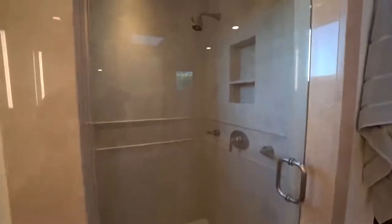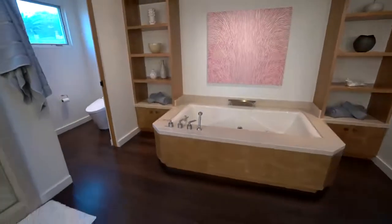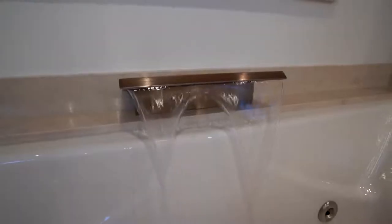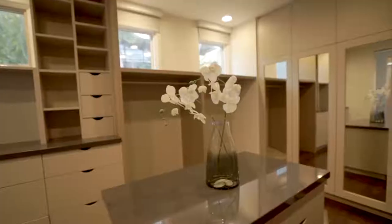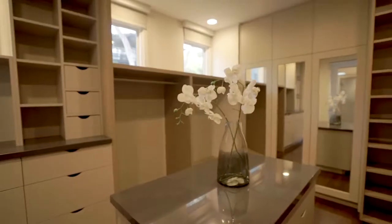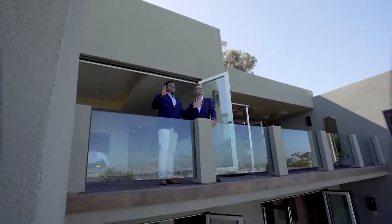The ensuite master bath is beautiful — soaking tub, separate glass shower, his and her sides. It's really like a resort. This is the type of property you want to come home to, and right across the hallway you have a large master closet as well. Everything you need is here in the home.